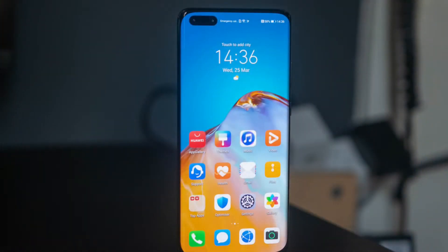Looking at the display, it is a 6.58-inch OLED Full HD Plus display. It has a high refresh rate and a 15-hour display type with PCI-D glass protection.